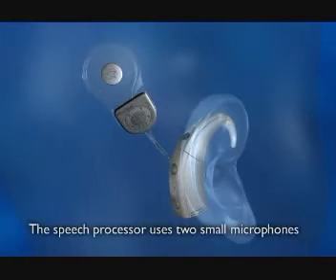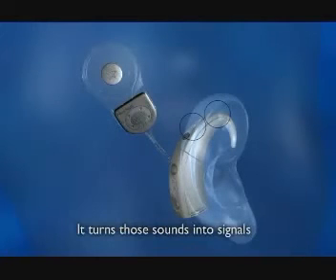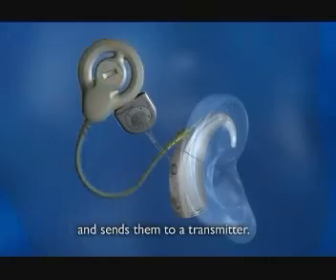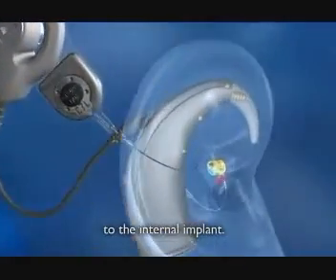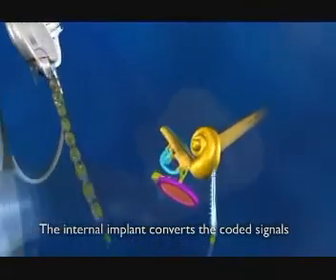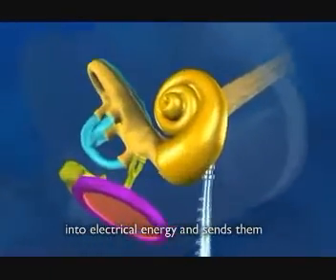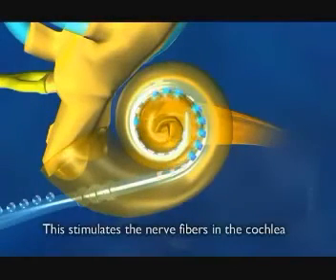The speech processor uses two small microphones to pick up sounds. It turns those sounds into signals and sends them to a transmitter. The transmitter sends the signals through the skin to the internal implant. The internal implant converts the coded signals into electrical energy and sends them to the electrode array.